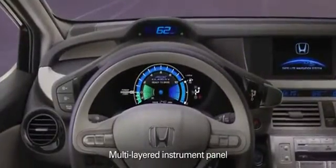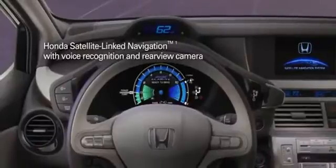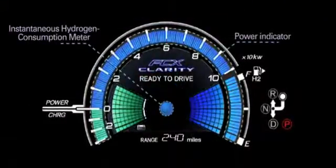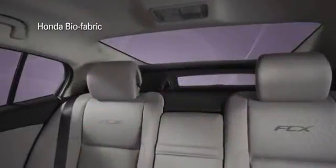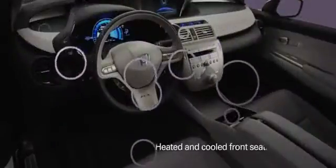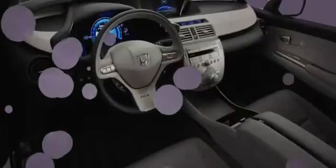Inside the FCX Clarity, you'll find the latest in Honda's technological advancements, from the navigation system to the brilliant instrument panel with easy-to-read gauges. Bio-fabric, a fabric derived from plants, adds comfort inside the cabin. And with seating for four, there's room to bring along three of your most environmentally conscious friends.